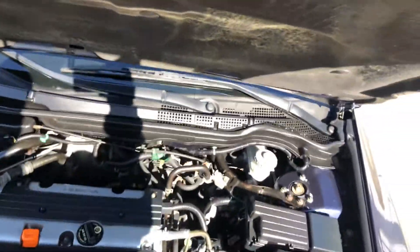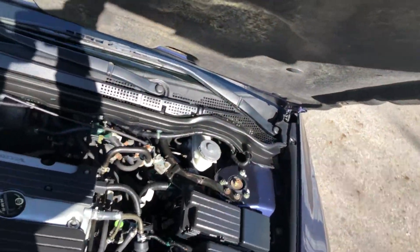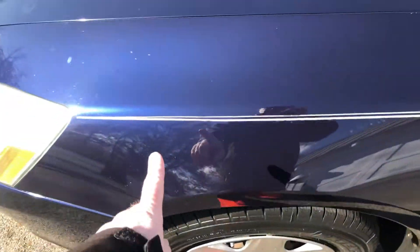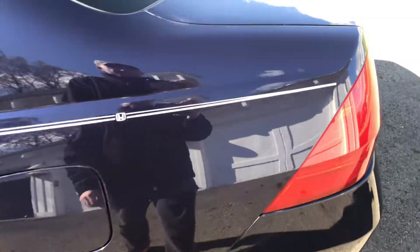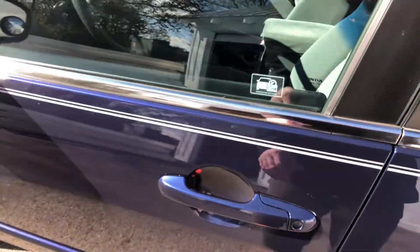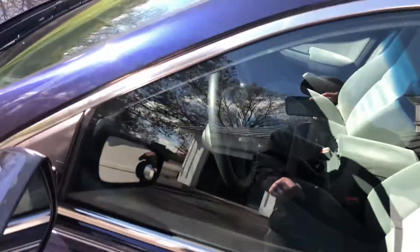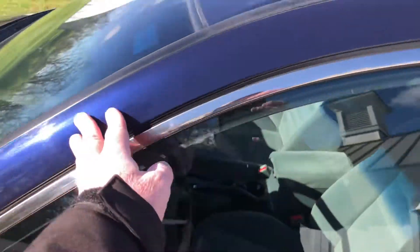Let's take a look at the rest of the car. It even has the original pinstripe. It's got a Honda emblem back here on the back quarter panel — kind of neat, probably installed when the car was new. Look at the paint in the sun — very, very pretty. The paint is in beautiful condition, nice and smooth.